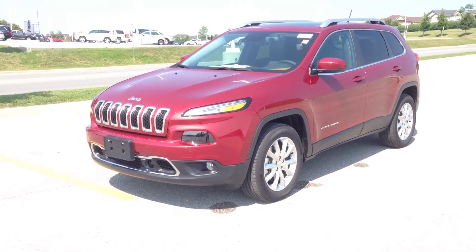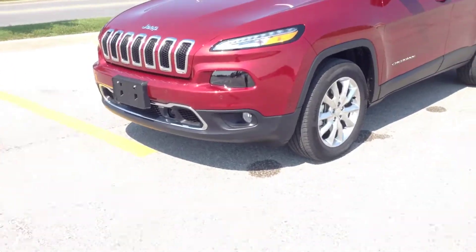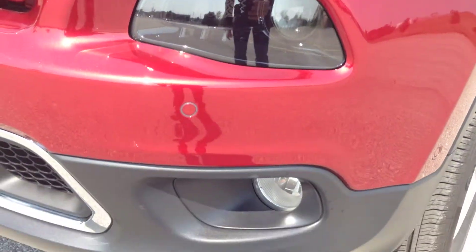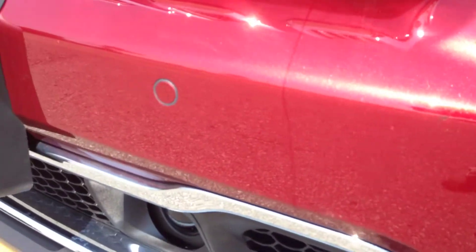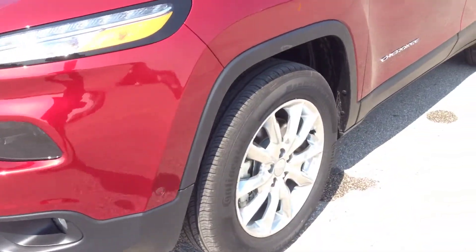We have our LED turn signals and daytime running lights. Below that, we have our headlights and high beams with the fog lights. In the bumper, these little circle dots are the park assist sensors — they tell you how close you are to an object when parking and pulling forward.